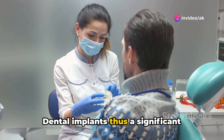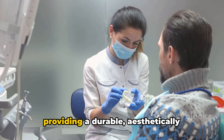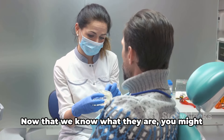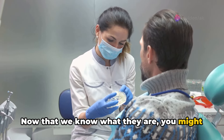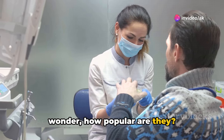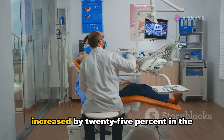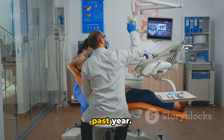Dental implants represent a significant advancement in dental technology, providing a durable, aesthetically pleasing solution for missing teeth. Now that we know what they are, you might wonder how popular they are. According to recent Google statistics, searches for dental implants have increased by 25% in the past year.